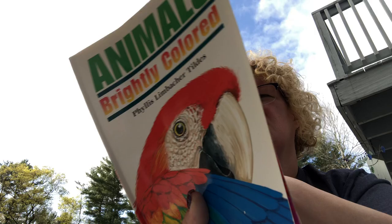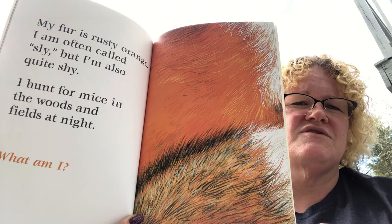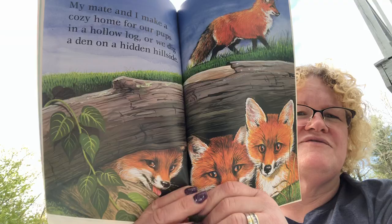Next clue: 'My fur is rusty orange. I am often called sly, but I'm also quite shy. I hunt for mice in the woods and fields at night. What am I?' Sly can mean clever, but in a sneaky way. It has orange fur, it's clever and shy, and it hunts at night. You might know this one — it is a fox! Were you thinking a fox? Good job!